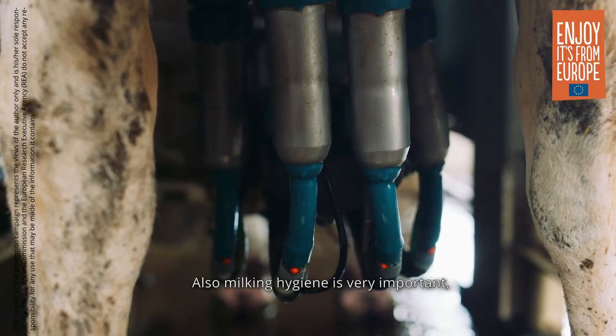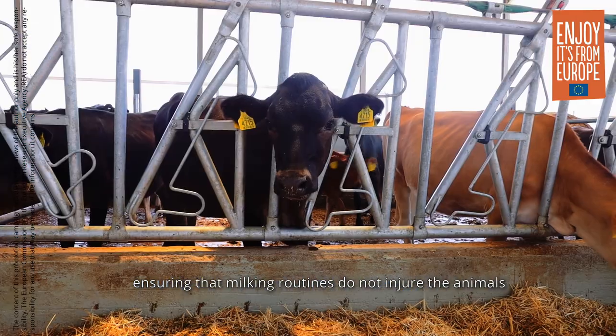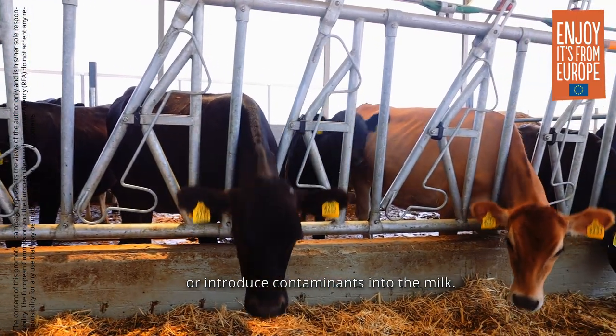Also, milking hygiene is very important, ensuring that milking routines do not injure the animals or introduce contaminants into the milk.